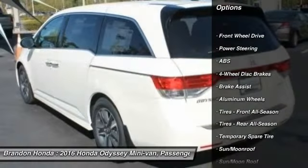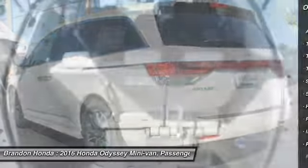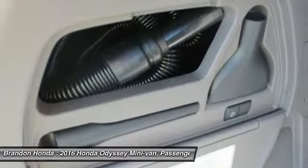Navigation system. Lane departure warning. Stability control. Traction control. Power passenger seat. Anti-lock braking system. Steering wheel audio controls.